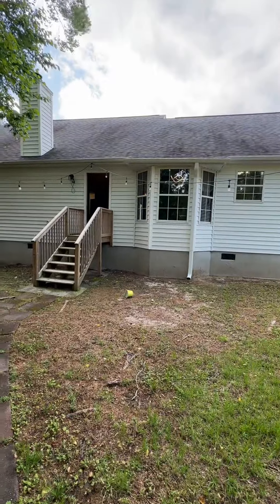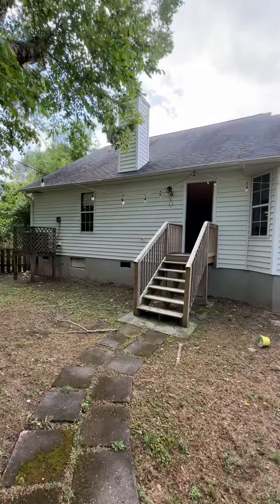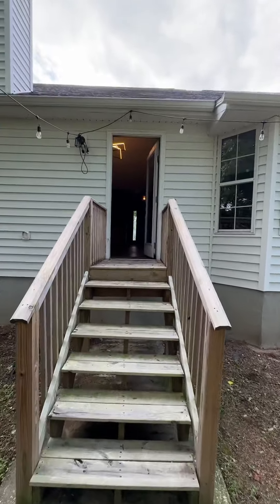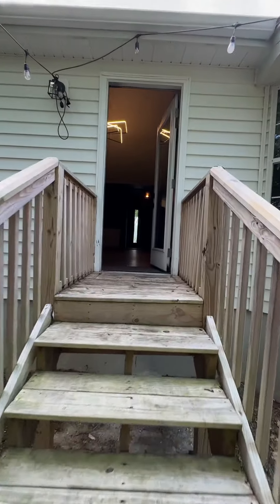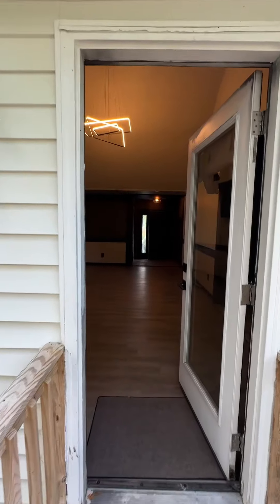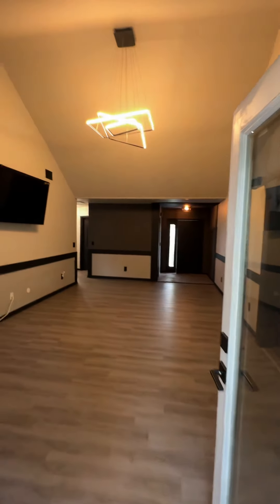If you want to live close to the beach and you love how this house looked inside — the modern accents and everything — check out our website, happyhomespm.com. You're going to find it there, and you can schedule a showing and make this one yours.